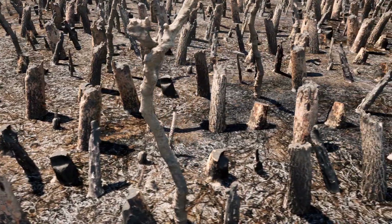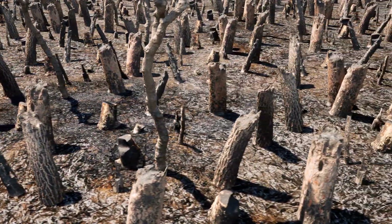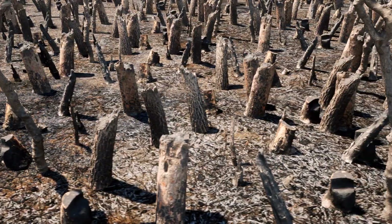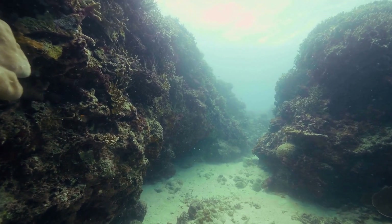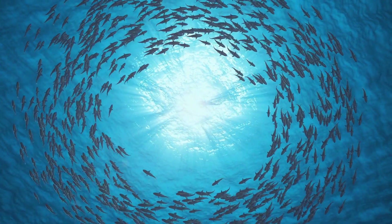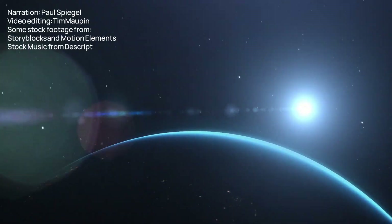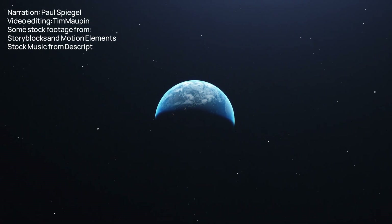Desalination will certainly become more prevalent in coming years, as droughts become more severe and freshwater resources become depleted and degraded due to climate change. However, desalination has serious disadvantages as well. Stay tuned for our next episode to find out what these are and learn ways we may be able to mitigate them. I'm Paul Spiegel. Like, follow, subscribe, and catch us next time to see how you, plus science, can help save the world.